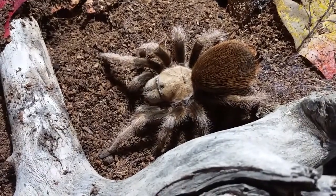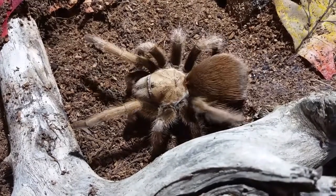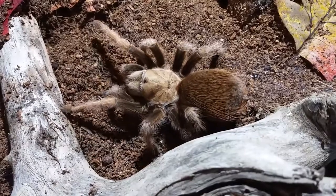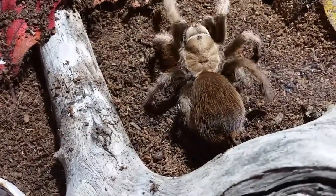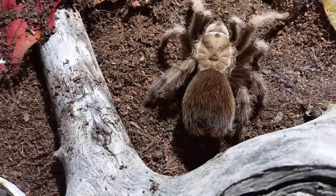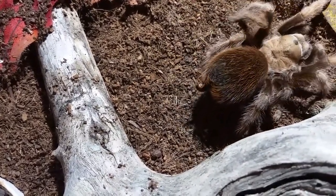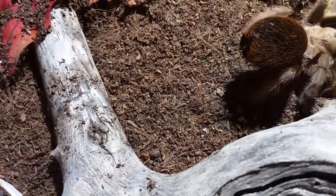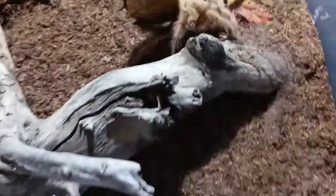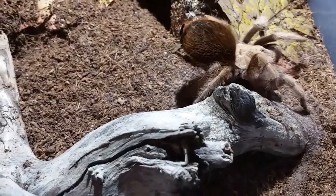This is the Aphonopelma chalcodes — the Arizona Blonde, Desert Blonde, whatever you want to call it. This is the one we're hoping is gravid, but I'm not really quite sure because she got this big and then kind of settled down. She's going to be getting a change in enclosure once the hentzi and Simonis are gone — hopefully that'll prompt her to lay an egg sac. I keep hoping I wake up every day and she's going to have an egg sac, but she doesn't.